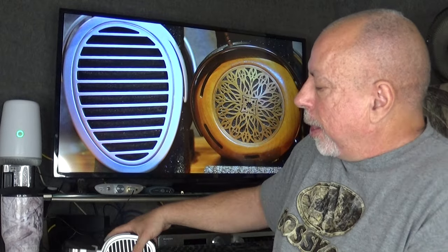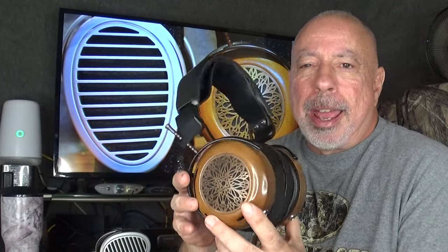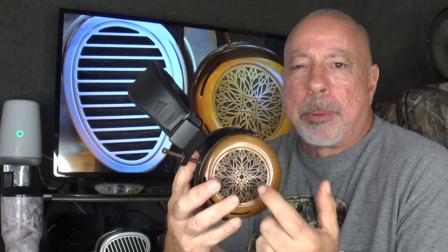The HiFiMan HE-1000 SE was until recently sold for $3,500 US dollars, but it's on sale right now for $1,999. The ZMF Atrium is a little more expensive, starting at $2,499, and there are a lot of different options — different types of wood, grill materials, ear pads, and even different pins on the yokes.